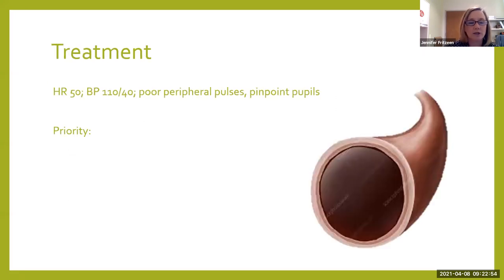Neurogenic shock can last about five to six weeks, but there may be residual signs and symptoms that last a lifetime. We have to provide treatment for neurogenic shock in order for our patients to have an optimal outcome. Our treatment for this patient — heart rate of 50, blood pressure 110 over 40, poor peripheral pulses, pinpoint pupils — all tells us neurogenic shock.